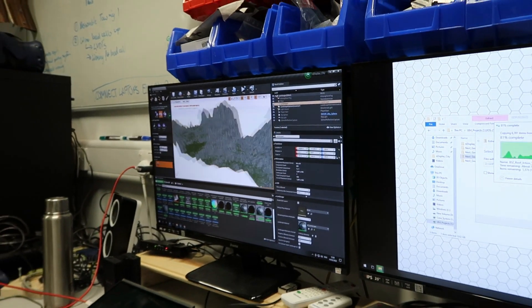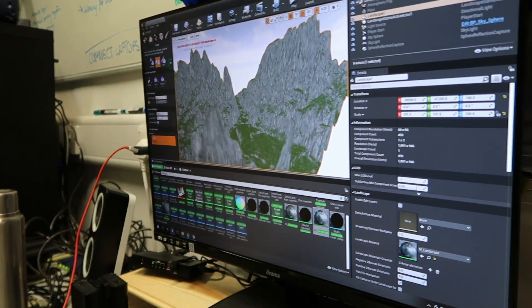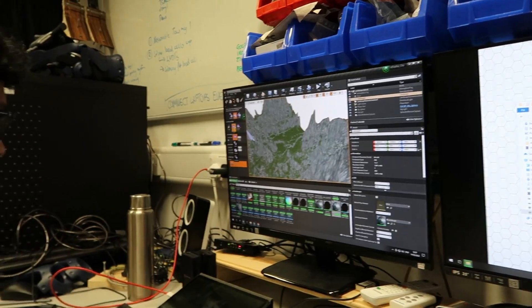It looks cool now that it has texture. This bit looks like the rest of the mountain stuff — they're trying to flatten it.